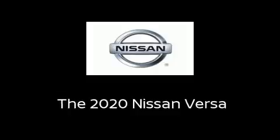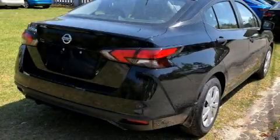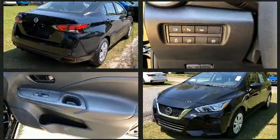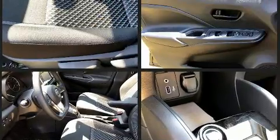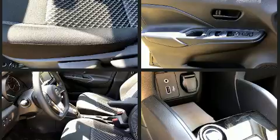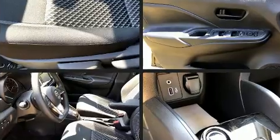You can expect a lot from the 2020 Nissan Versa. This four-door, five-passenger sedan is ready to drive off the showroom floor. Smooth gear shifts are achieved thanks to the efficient four-cylinder engine, and for added security, dynamic stability control supplements the drivetrain.